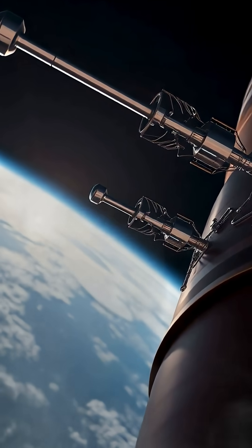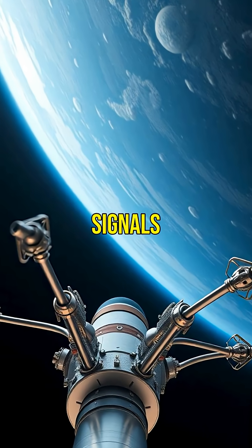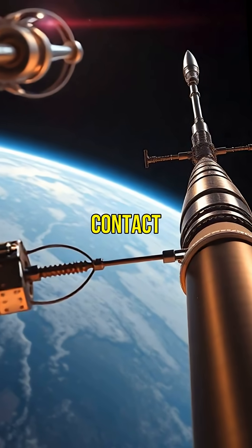To communicate with Earth, rockets rely on antennas. These antennas send and receive signals, ensuring continuous contact during the mission.